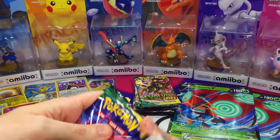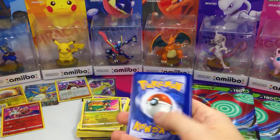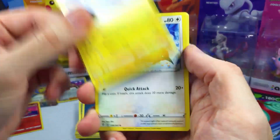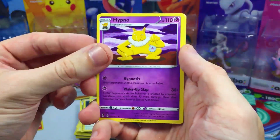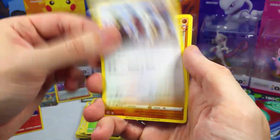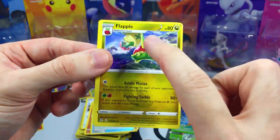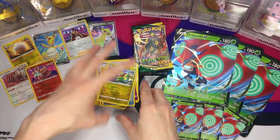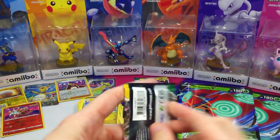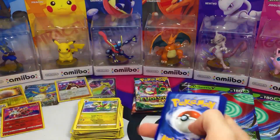Out of these sets we have Cosmic Eclipse, Vivid Voltage, and Evolving Skies — what is your favorite set out of this opening, and why? Let me know in the comments. We got Lanturn, Fletchinder, Hypno, Pumpkaboo, Pikachu, Petalil, Slakoth, Hitmonchan, Ribbon Badge, and Flapple for the rare non-holo. I keep getting Appleton and Flapple as the rare non-holo out of Evolving Skies. Maybe one day I'll get something amazing out of this set.